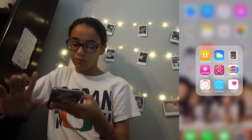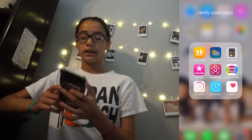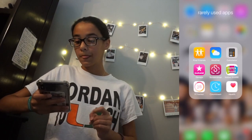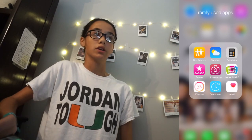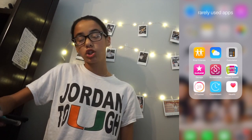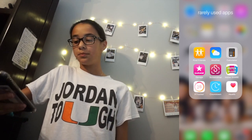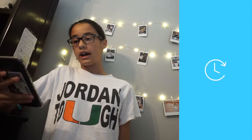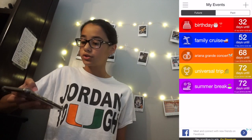So that's my editing folder. Now we have Rarely Used Apps. I have Find Friends — I only have my sister and my cousin. Weather — I sometimes use it when we're going out and I need to pick an outfit so I check the weather. Calculator for math. Groupon to check for coupons. Screenshop to see where influencers I like get their clothes. InstacShare for when I want to print something on the portable printer. Period Tracker. Countdown — I have all the things I'm counting down: my birthday, family cruise, Ariana Grande concert, Universal Trip, and Summer Break.